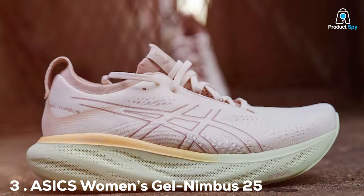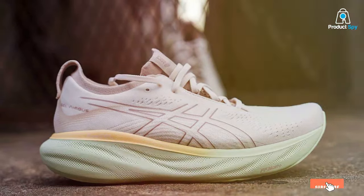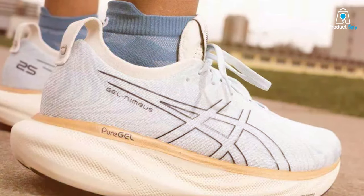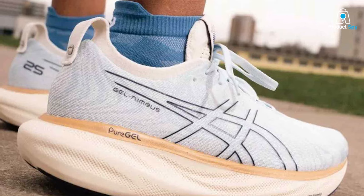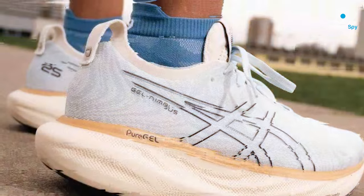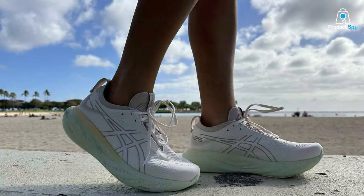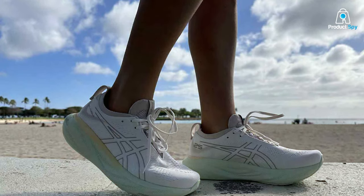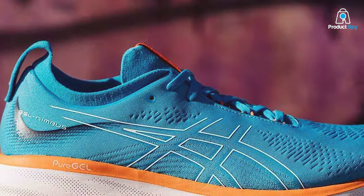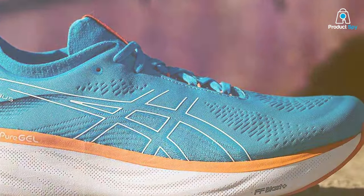Now let's shift our focus to the ASICS Gel Nimbus 25, a shoe that's all about cushioning and comfort, especially tailored for women. Design-wise, these shoes have a clean and modern aesthetic. The breathable mesh upper ensures your feet stay cool, while the synthetic overlays add structural support and durability. Quality is something ASICS takes seriously. The Gel Nimbus 25 features FlyteFoam cushioning in the midsole, offering a lightweight and responsive feel. The Gel technology in both the forefoot and rearfoot provides superior shock absorption, reducing the impact on your joints. The outsole is made of high-abrasion rubber for excellent traction and durability.